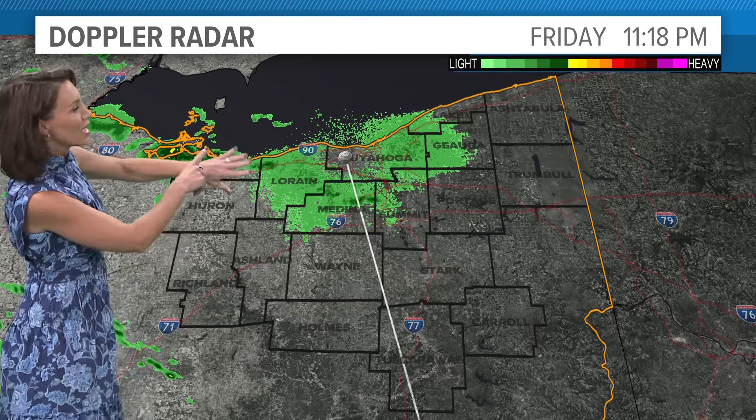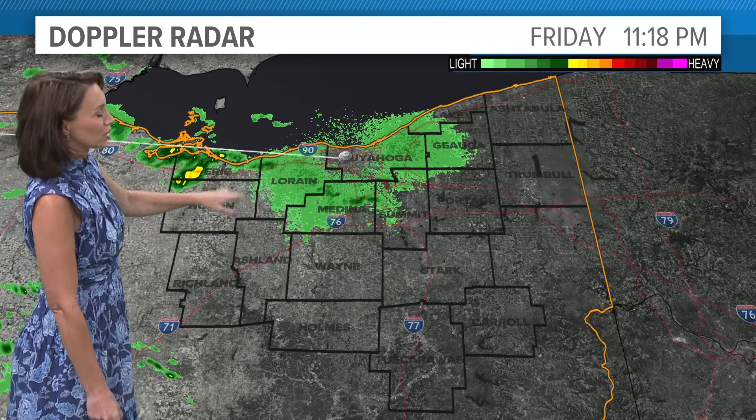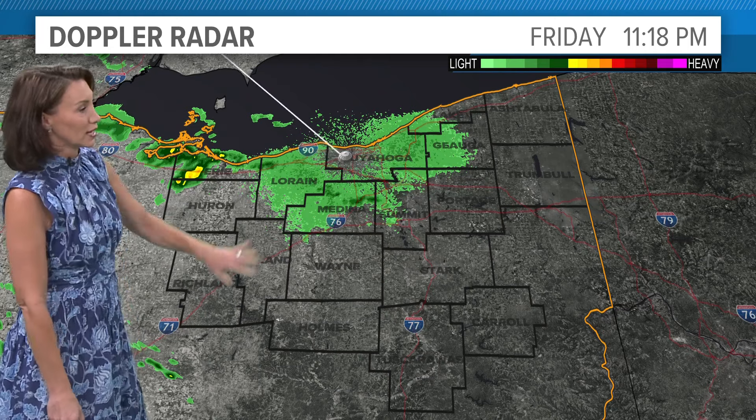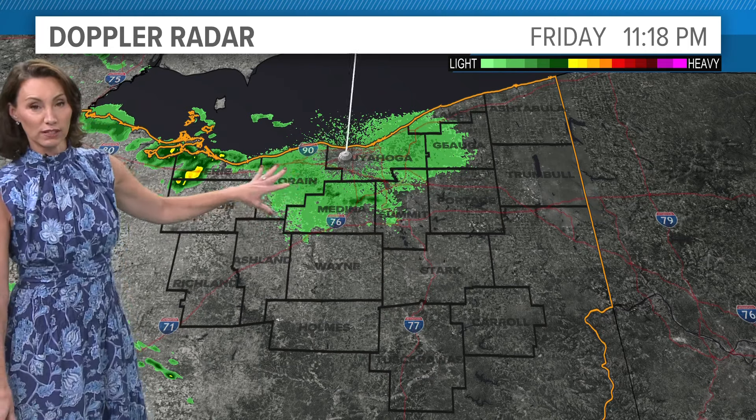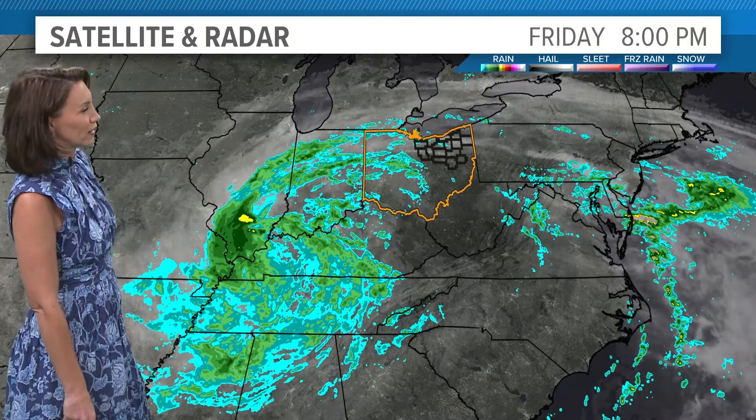We do have a few showers, especially out towards Sandusky, Norwalk, Huron, and even over toward Vermilion. This is the last of it, though. Other than these few showers, we should stay mostly dry tonight. It's still going to feel very damp.